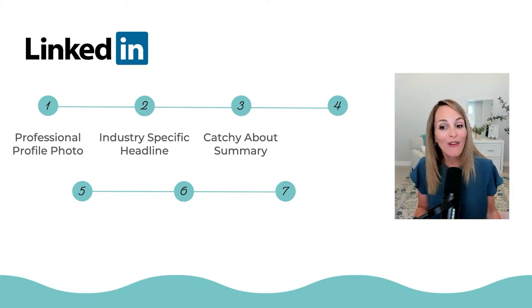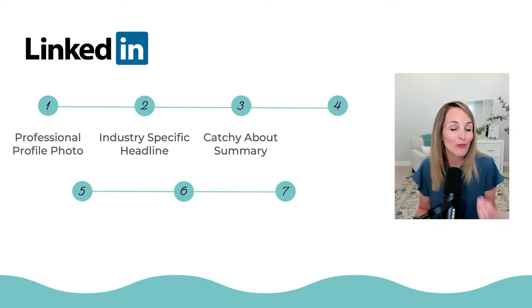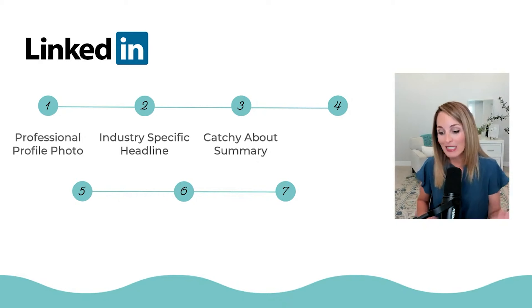The other part to an optimized LinkedIn profile is your catchy about summary. The about summary is probably one of the most overlooked pieces of a LinkedIn profile. One thing to remember is it needs to express your strengths, your achievements, it needs to tell a really good story, and it needs to tell your viewers and other professionals on LinkedIn who you are and how you help them. There is a certain character limit, and inside our programs we have templates and step-by-step guidance on exactly how to do this.